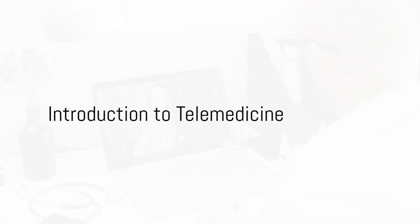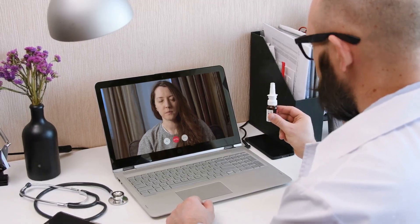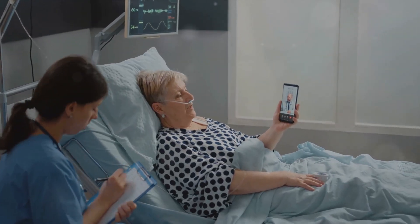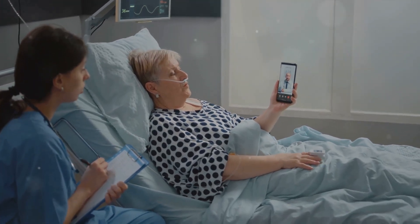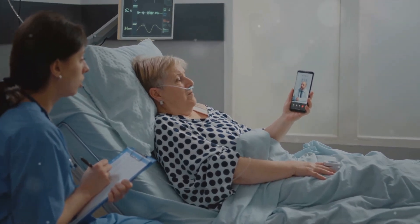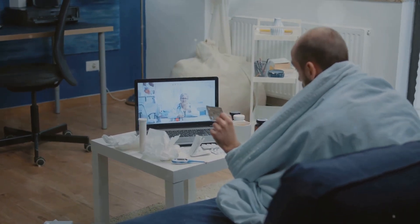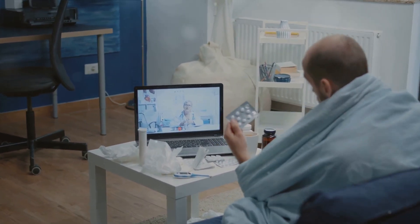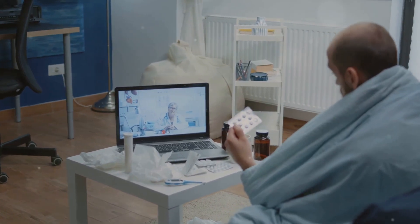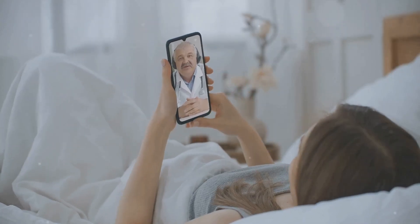Welcome back to the Clue Share channel. Today we're diving into the fascinating world of telemedicine — this innovative approach to healthcare is transforming the way we access medical services, making them more efficient and accessible than ever before. Imagine being able to consult with your doctor, receive medical advice, and even get prescription medications all without leaving the comfort and privacy of your own home.